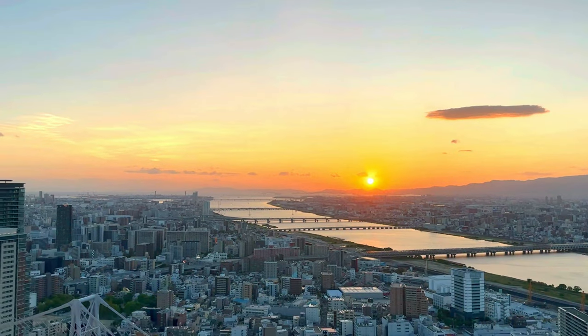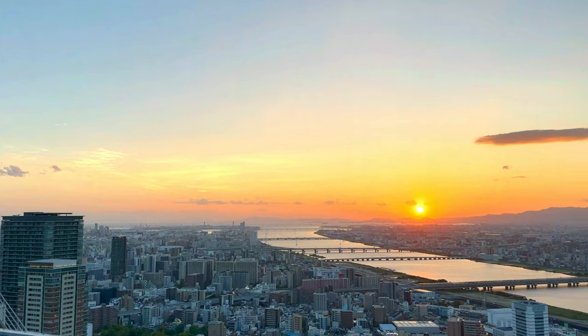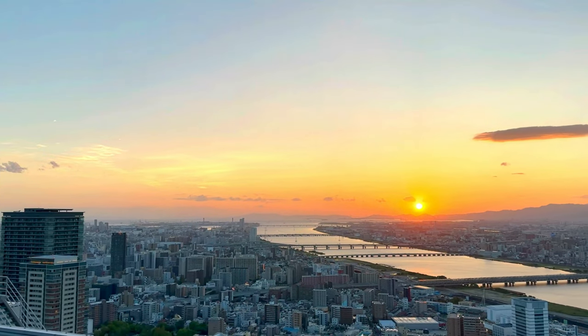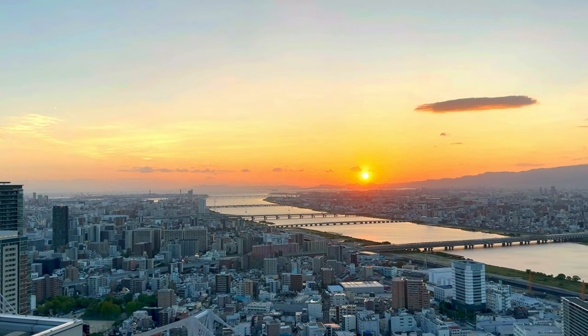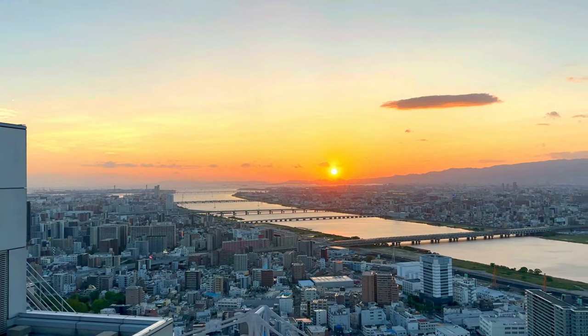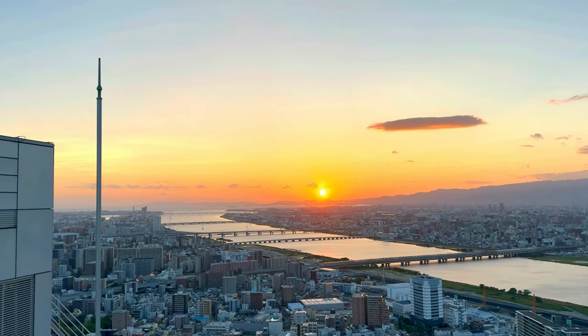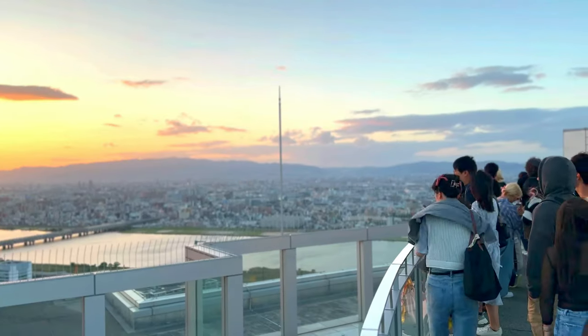Thank you for joining us on this virtual tour of the Umeda Sky Building in Osaka. We hope you enjoyed it as much as we did. Your support means the world to us, so please keep supporting us by liking, sharing, and subscribing to our channel for more great content. By subscribing, you'll stay up to date with our latest adventures, reviews, and tips from around the globe. We can't wait to take you on our next exciting journey.